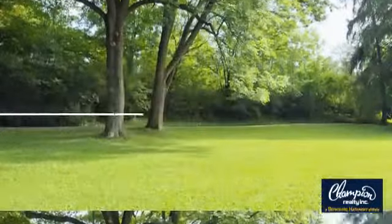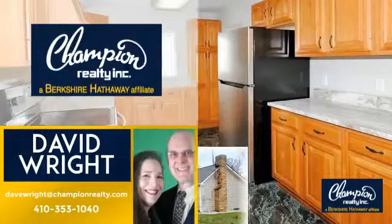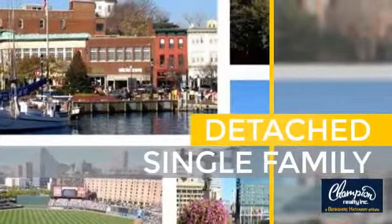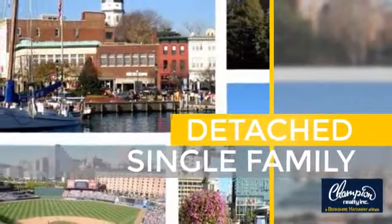Welcome. You'll find a wide selection of listings. This video is brought to you by your real estate agent, David, and it's located in this area. This home is a great choice for those looking for comfort, convenience, and the privacy of their own home.